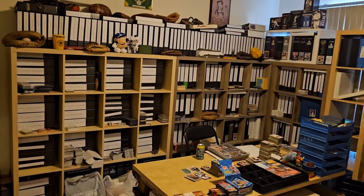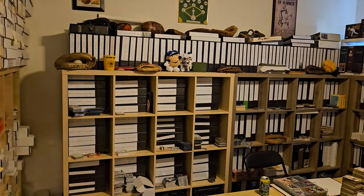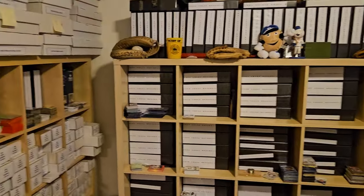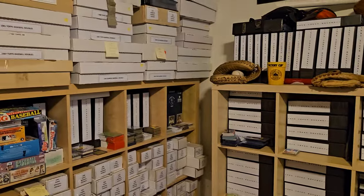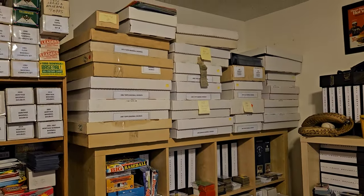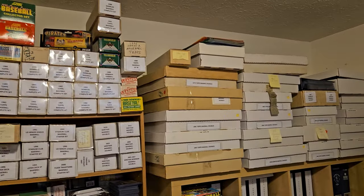Hey guys, Dean Gearhart here coming at you with another video. I thought today, since I'm off this week, I would make a card room update slash v4 video.